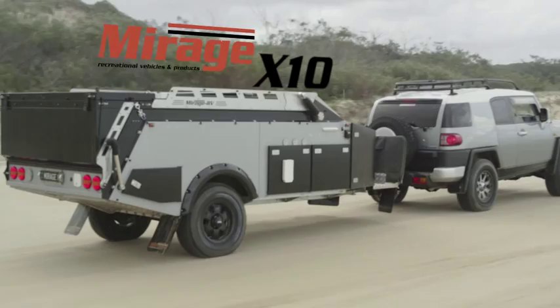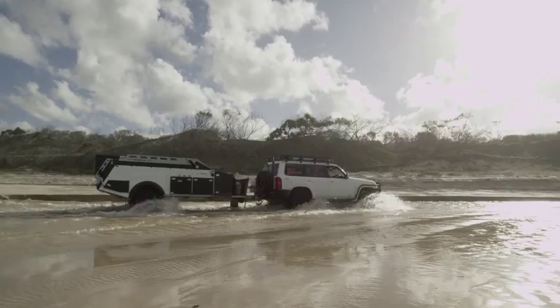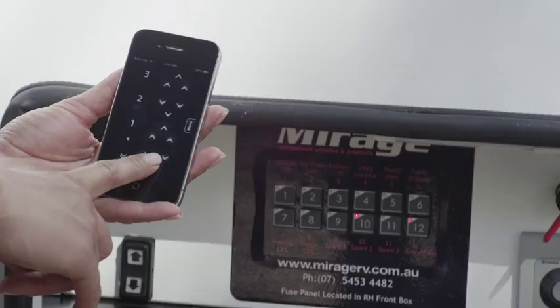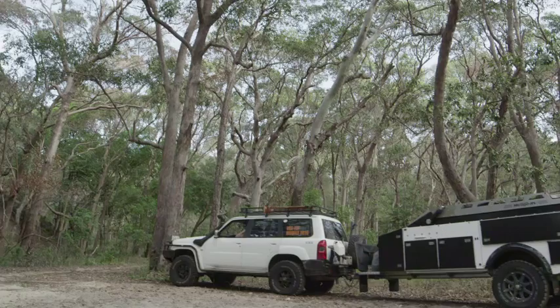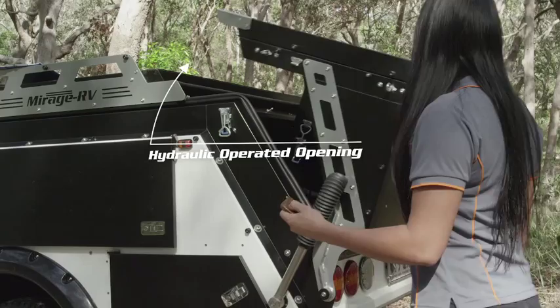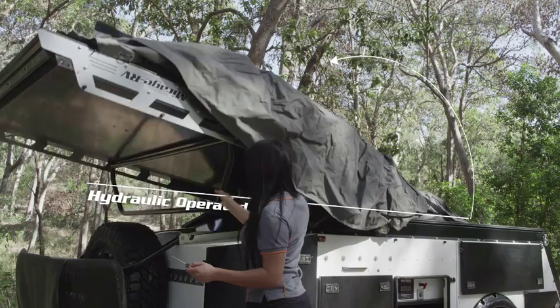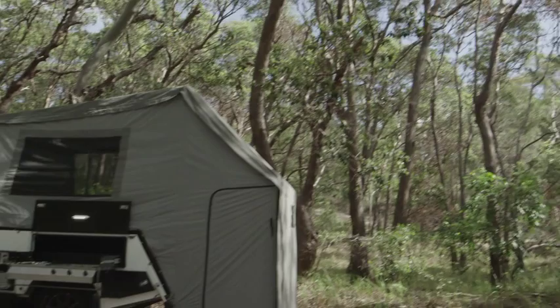Introducing the Mirage RV X10 Hard Floor Off-Road Camper. Its revolutionary design makes the X10 the most technologically advanced camper trailer on the market. We had a philosophy right off the bat to design the campers around ease of use. We use a one-touch operation to open the camper up, and it's as simple as setting up the canvas internally. You can be at a campsite, set up and enjoying a cold drink within five to seven minutes. Innovation and simplicity is critical to us.